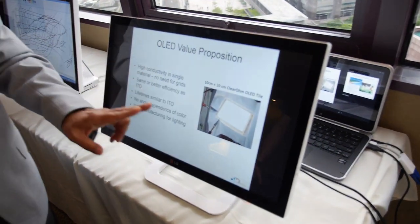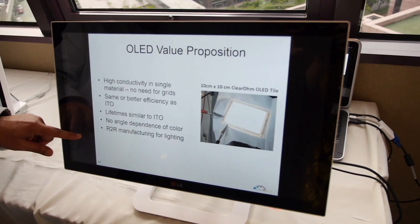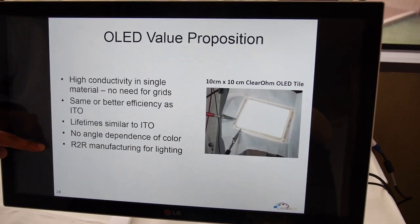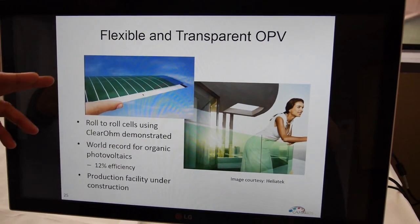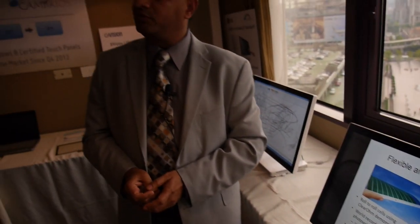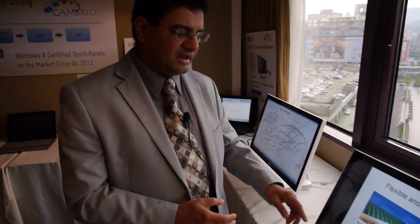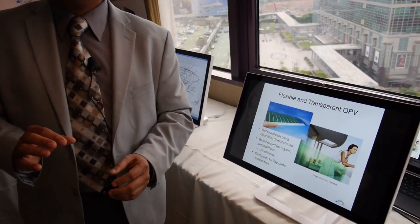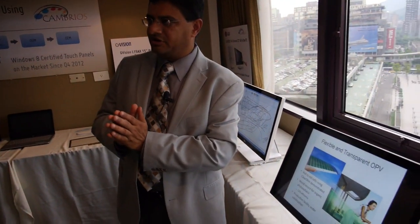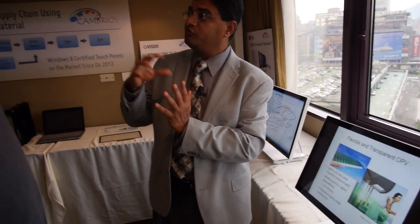We are also playing in OLED — we are able to create OLED lighting by replacing the anode. And we are involved in flexible and transparent organic photovoltaic cells, where the benefits of flexible substrate and flexible material from our side, along with very good conductivity, are necessary.